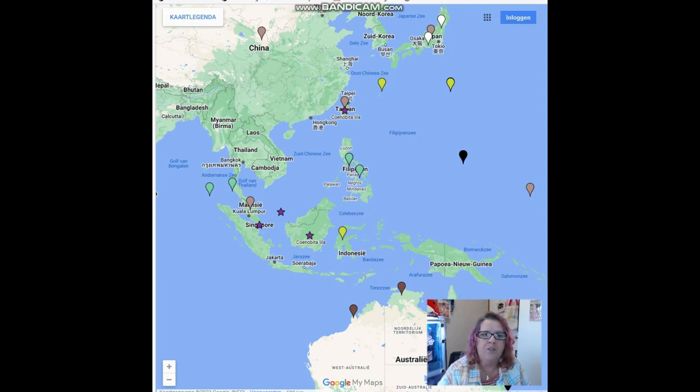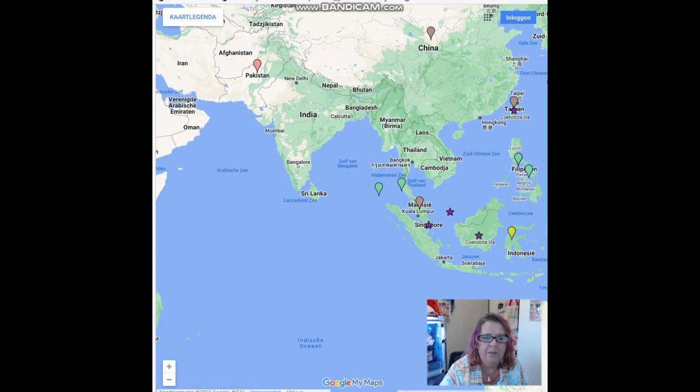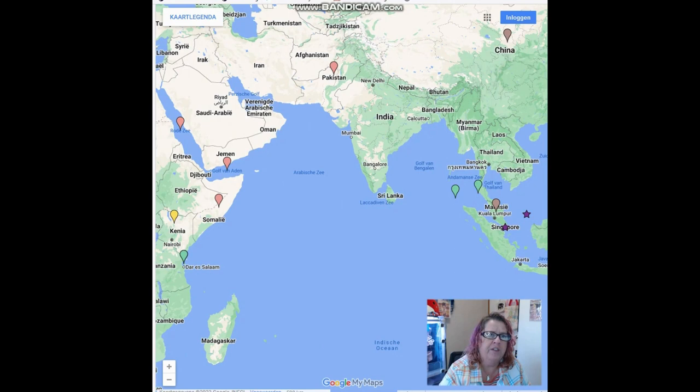There are two other species on the website that not much is known about — they've only been written about one time. I'm not entirely sure they are their own species; perhaps they were another species found in a different region with different coloring that confused the initial discoverer. Those two species are Coenobita longitarsis and Coenobita carnescens. There are no recorded sightings of them beyond the original ones from either the 1800s or early 1900s, so we don't have much information on those two species.